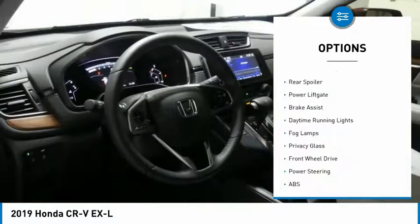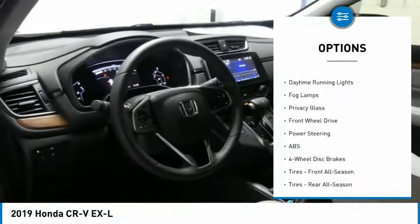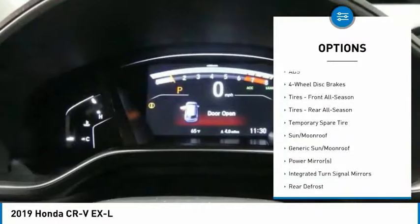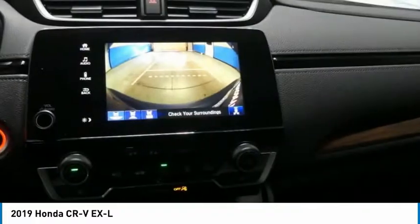Turbocharged, heated mirrors, aluminum wheels, rear spoiler, power lift gate, brake assist, daytime running lights, fog lamps, privacy glass, FWD.